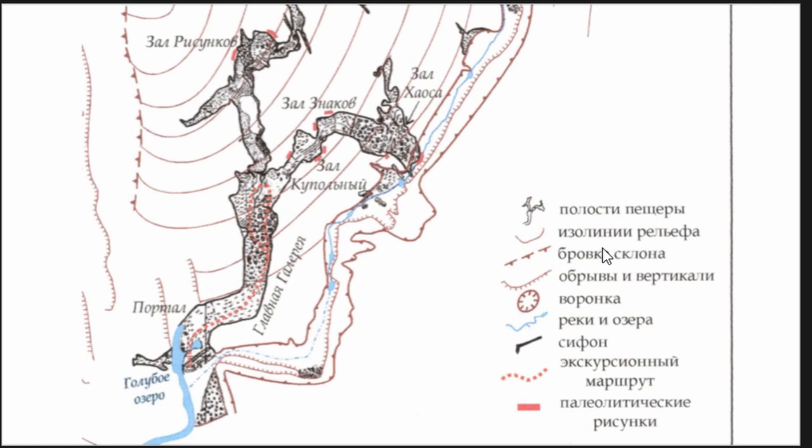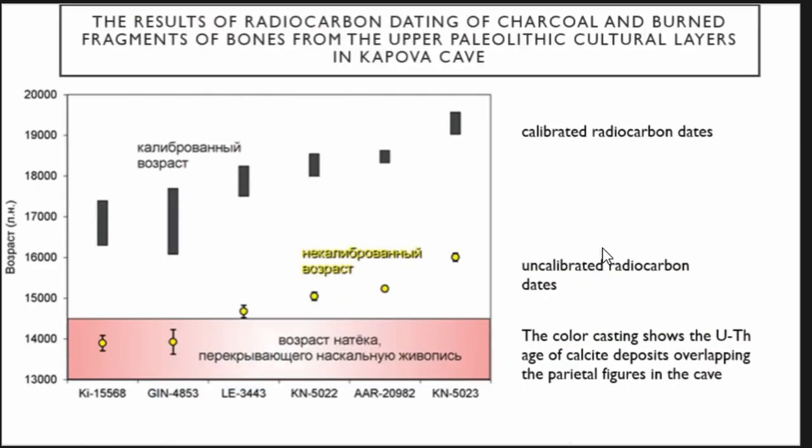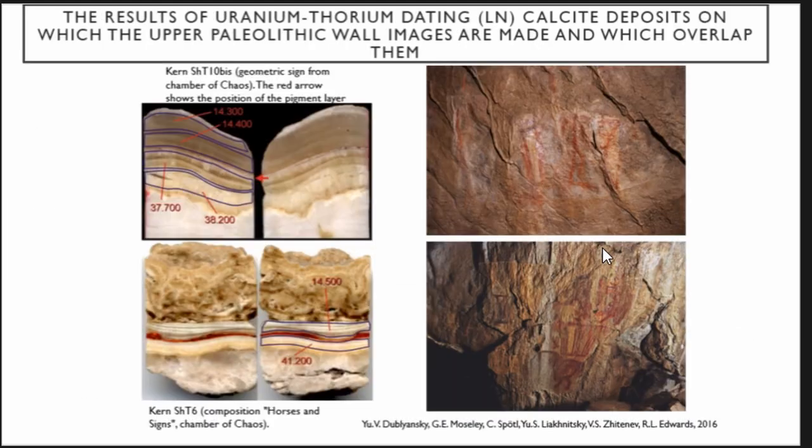The uncalibrated dates of human attendance in the Upper Paleolithic are 16,000–13,000 years, but the calibrated dates are much older: 19,000–16,000 years. This radiocarbon date correlates with the results of uranium dating of speleothems.